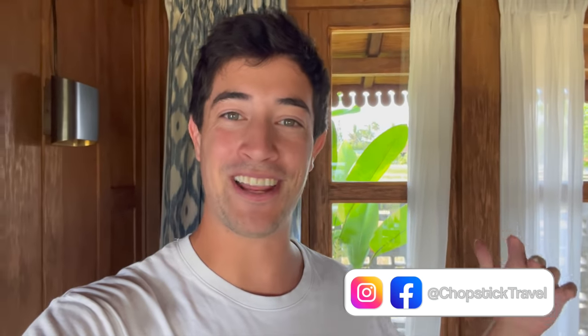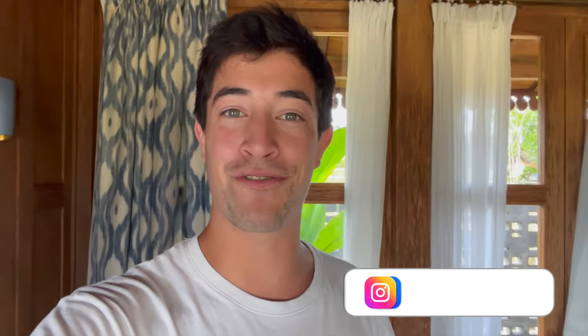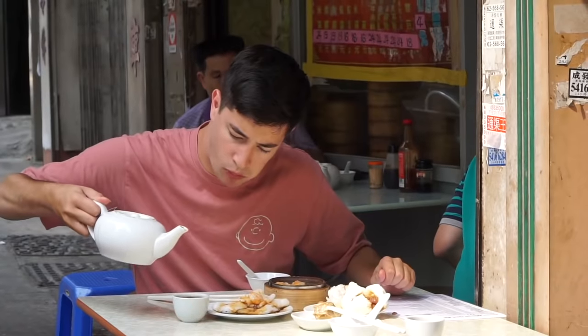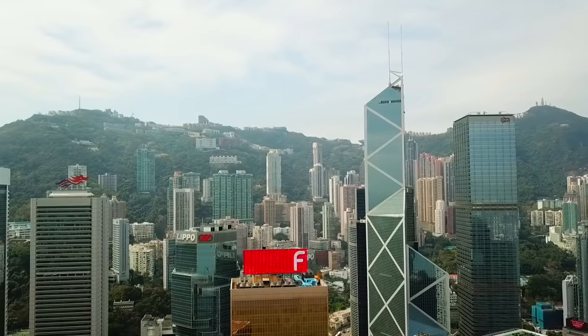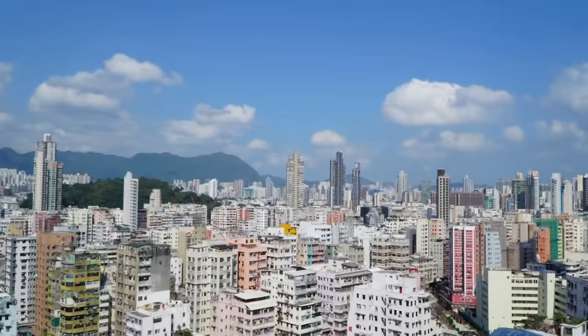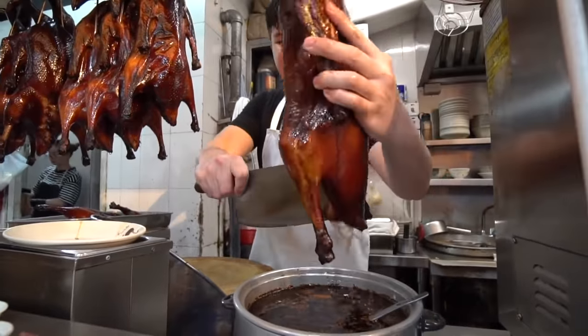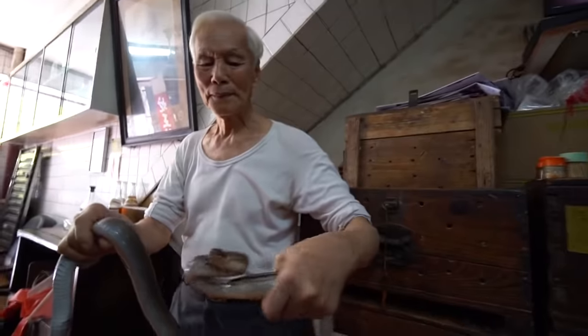Welcome to Chopstick Travel. I'm Luke Martin, and today I have another compilation style video for you, this time from Hong Kong. This is the top 18 street foods to try in Hong Kong, one of the top destinations for food in all of Asia. Hong Kong is famous for its meats, its dim sum, and some unique dishes as well. It's going to be a great episode, so make sure you stay tuned until the end.